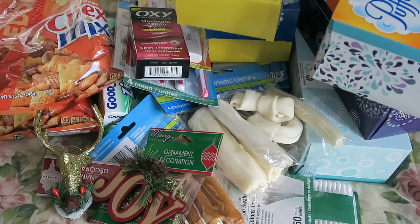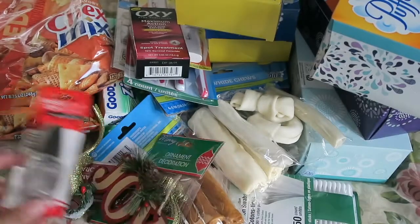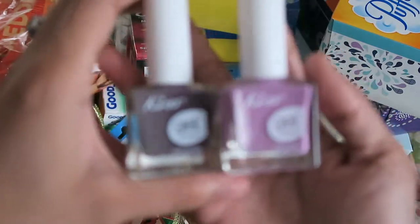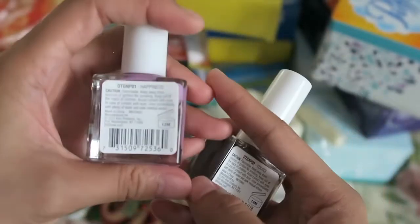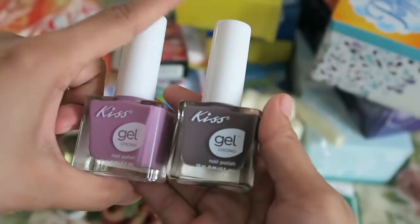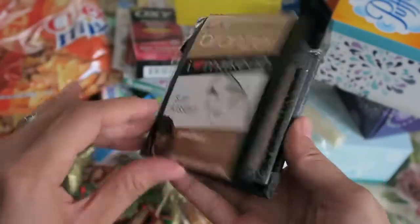I also picked up this clear coat because I ran out, and I finally found two of the little Kiss gel nail polishes. I got two colors — the lighter one is called Happiness and the darker one is called Yours, and they're both purpley shades.